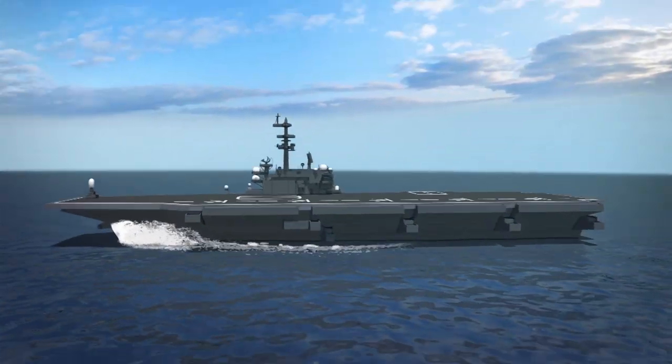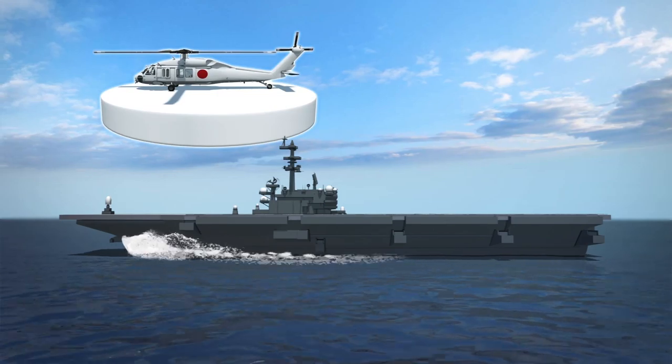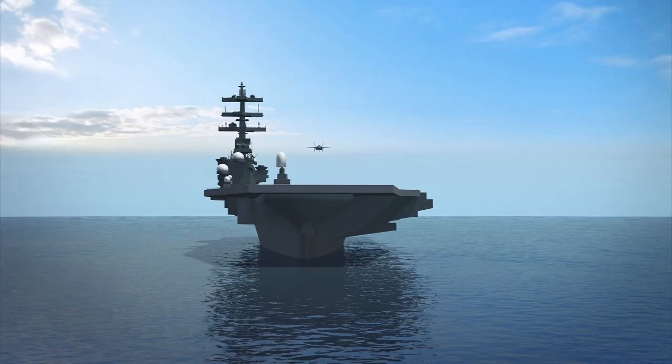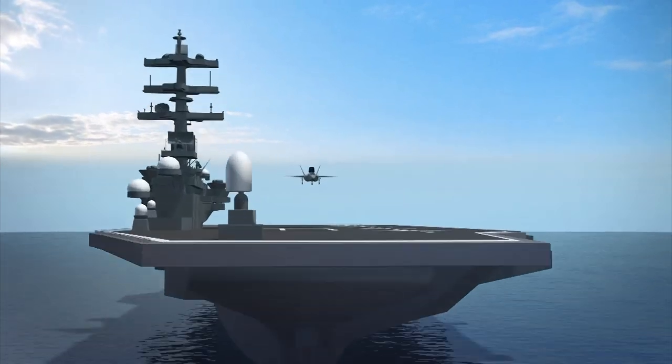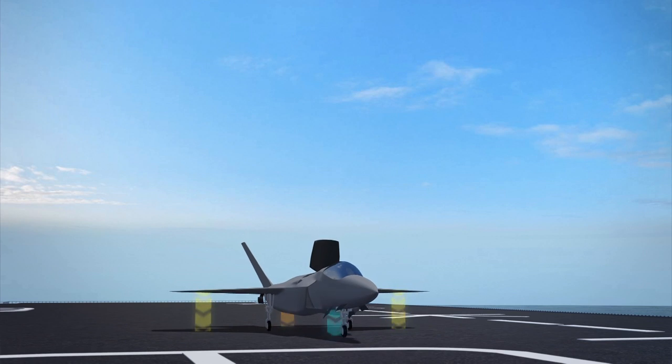Japan's Izumo-class carrier is 814 meters long and can carry up to 14 helicopters. According to former U.S. Navy captain and current Hawaii Pacific University professor Carl Schuster, speaking to CNN, a refitted Japanese carrier would only be able to carry six to eight F-35Bs.